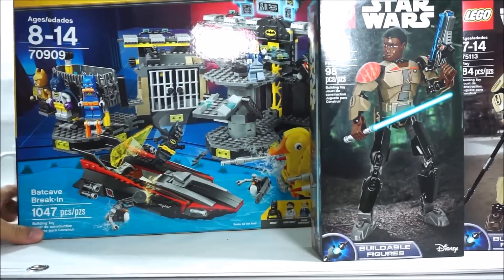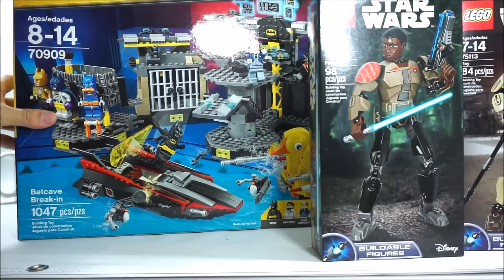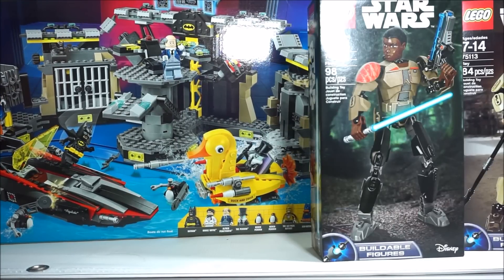That was kind of weird that this was down here — they usually keep it up here right under the set number 70909, but I guess they didn't want to cover this part up because that's one of the best features of this set. They've got this little thing with the different bat suits, and the set looks really good and the minifigures look really good as well, so I had to get it.